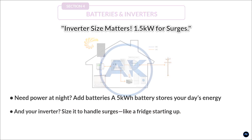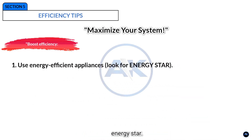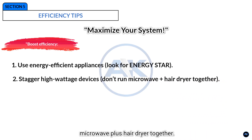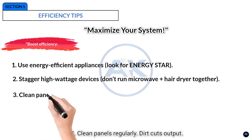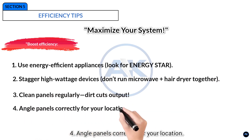Section 5: Efficiency tips. Boost efficiency: one, use energy-efficient appliances — look for Energy Star. Two, stagger high-wattage devices — don't run the microwave and hair dryer together. Three, clean panels regularly — dirt cuts output. Four, angle panels correctly for your location.